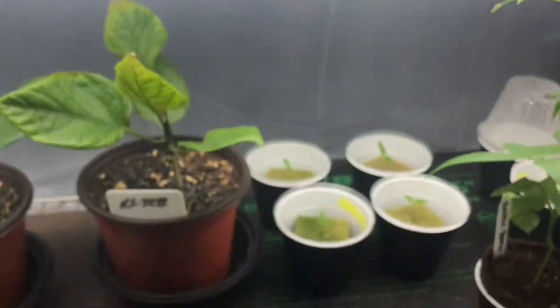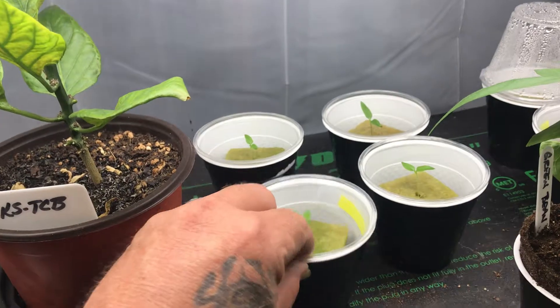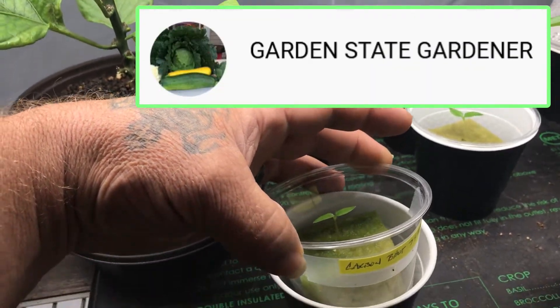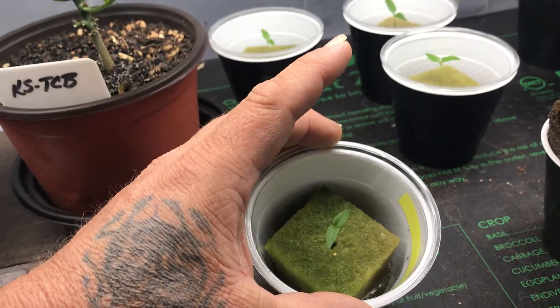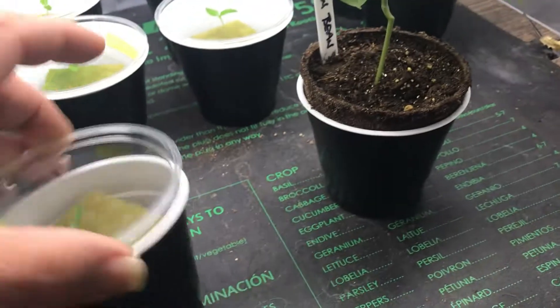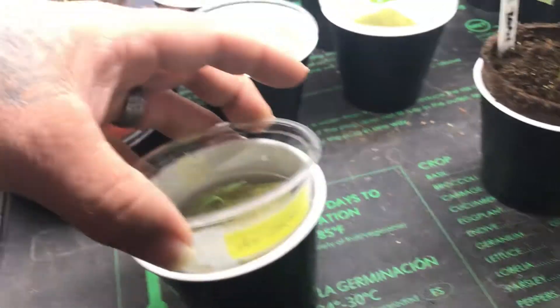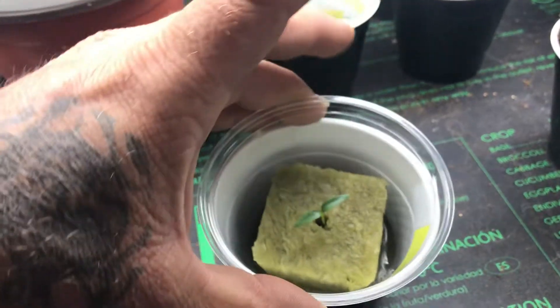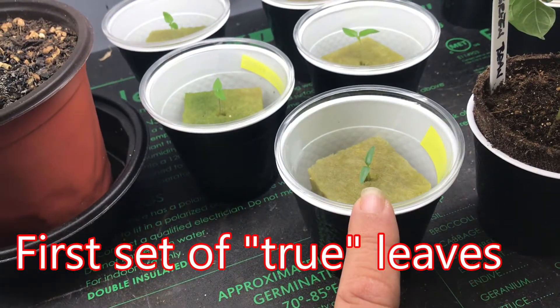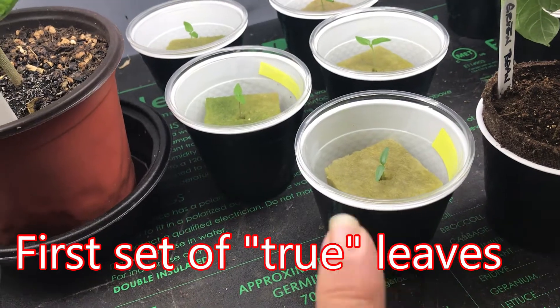A couple of shoutouts: garden state gardener — I won carbon butte 7 pepper seeds from him. Look at those coming in nicely. And over here we have hot cherry coming in. I'm waiting for these to get their second set of leaves and then I'm going to transplant them.